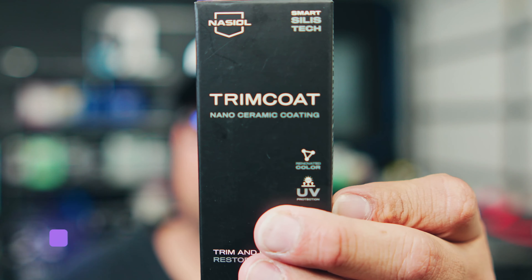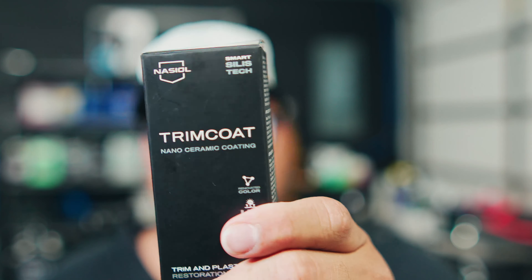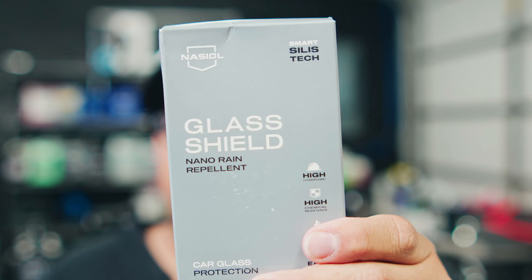What we're going to use today product-wise is a trim coat — this is actually a trim restore. The wild thing about this: we're used to taking trim restores, putting it on, wiping it off, and leveling. You don't level with this. You take your applicator, put it on, leave it on, walk away. That's it. Up to two years of protection — it does restore, it does protect. This is their trim coat, I think it's about 30 bucks. Then we're going to use their glass coating. I have this on the Tesla. It's 20 sprays per section of the car. Make sure you use the full 20 — if you don't, you're not going to get the results you want.